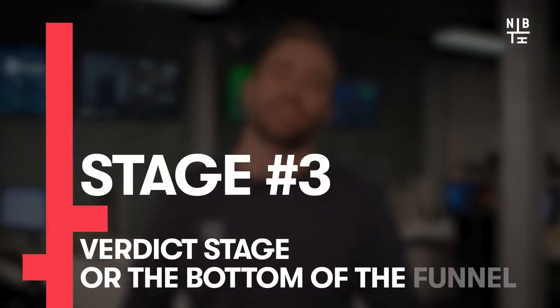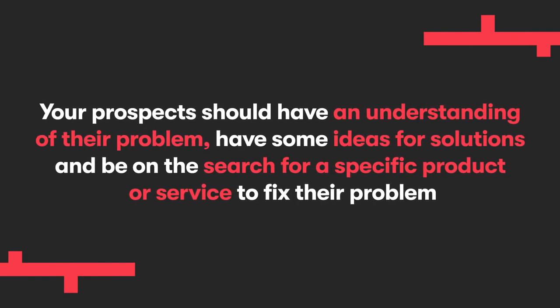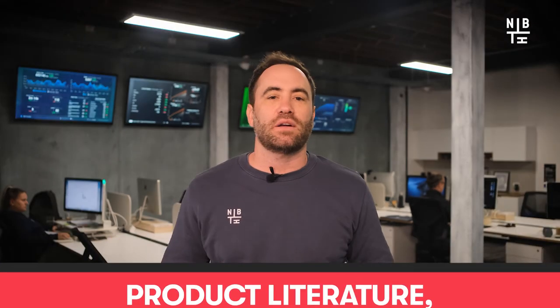And number three: the verdict stage, or bottom of the funnel, or BOFU. Your big finish is the content that specifically talks about your own products and services. By now your prospects should have a good understanding of their problem, have some ideas for the solution, and be on the search for a specific product or service to help them fix that problem. We strongly recommend ensuring that the product or service they're looking for is yours. We've waited till now to talk about ourselves because these people have shown that they're invested. Some of the most effective types of content that work at this point are trial offers, demos, product literature, and case studies. Talk about yourself — you've earned it.